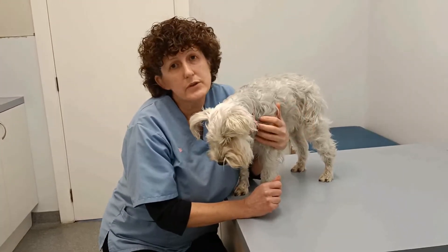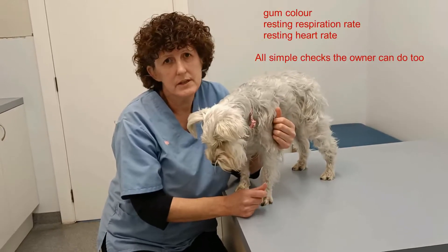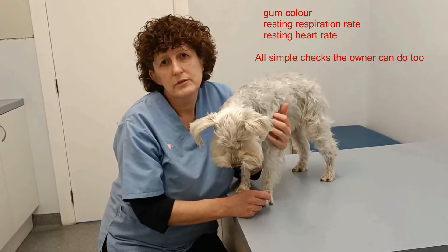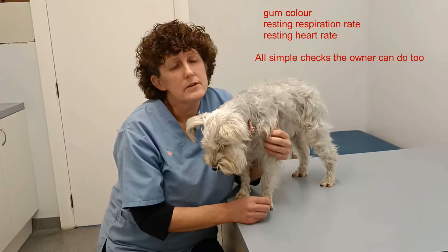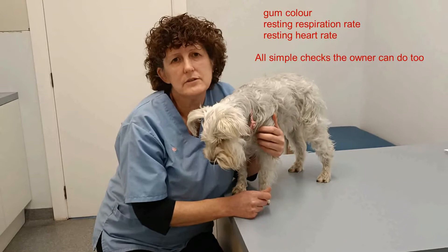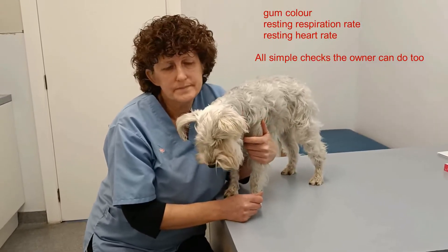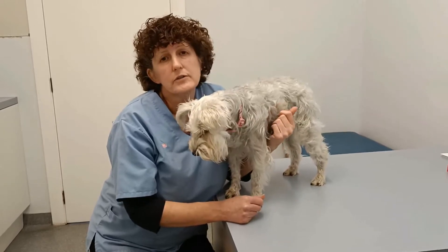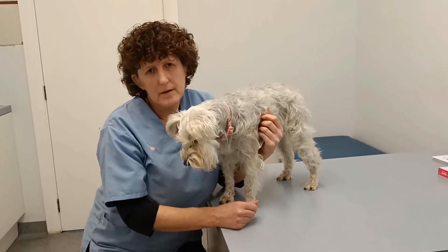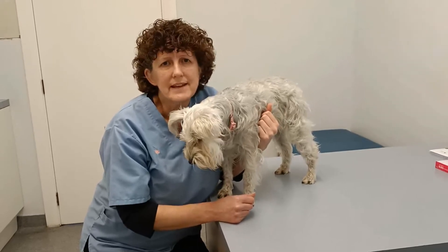We're going to keep a close eye on her - regularly checking gum colour and the PCV, watching her respiration rate, and monitoring her heart rate. Her heart rate isn't too bad at the moment, only around 120. But if that starts creeping up and her PCV starts dropping, we might have to give her a blood transfusion. We're going to get her on steroids because they're really good for immune-mediated diseases, and we'll let you know how she's getting on.